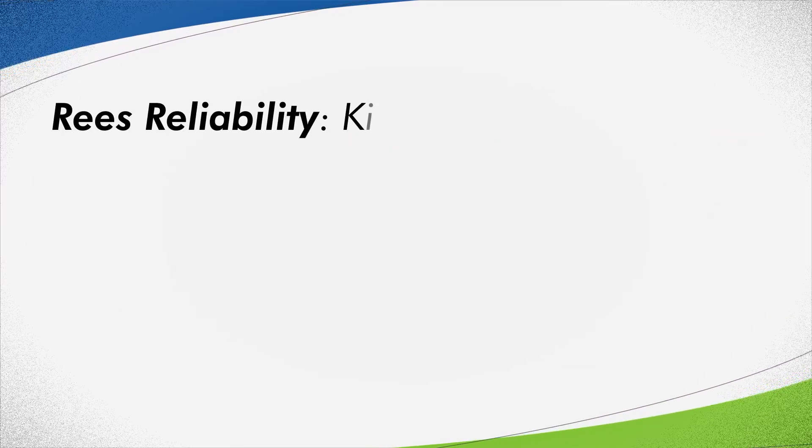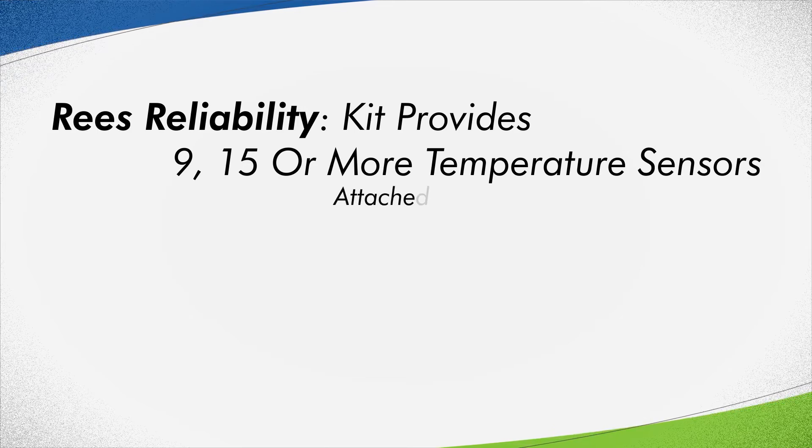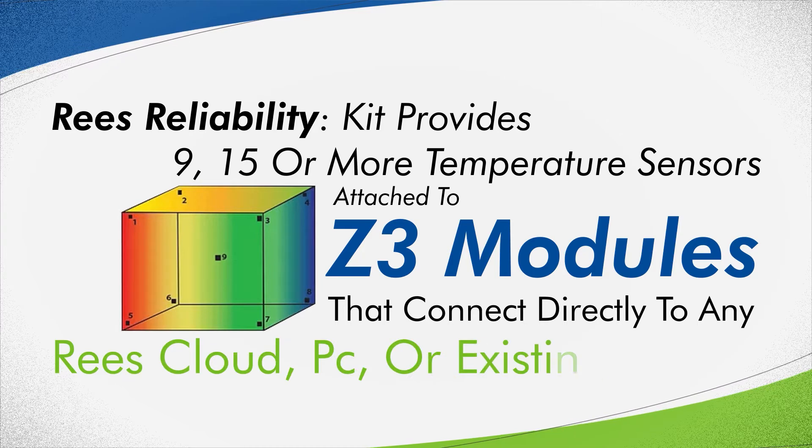Rhys reliability. The kit provides 9, 15 or more temperature sensors attached to Z3 modules that connect directly to any Rhys cloud, PC or existing system.